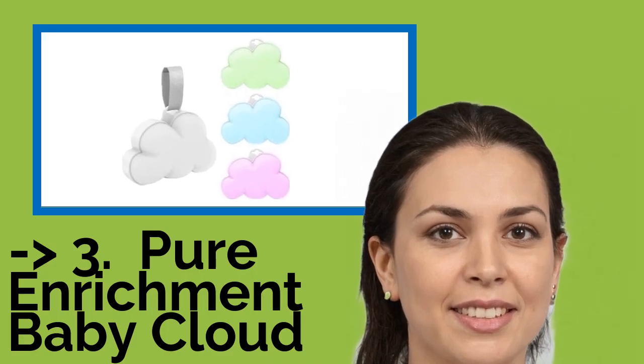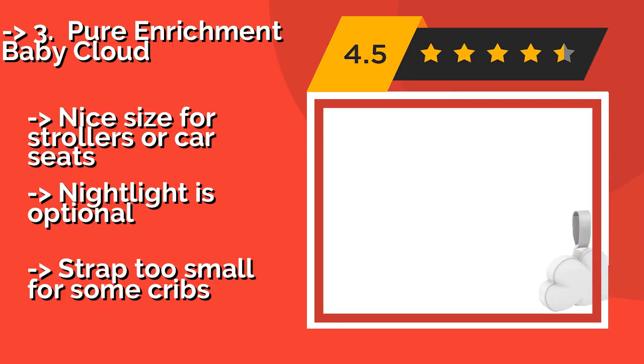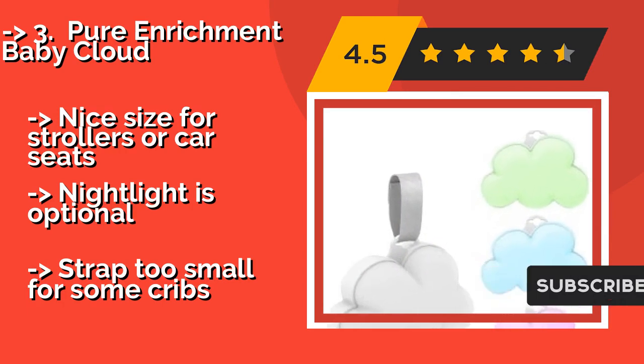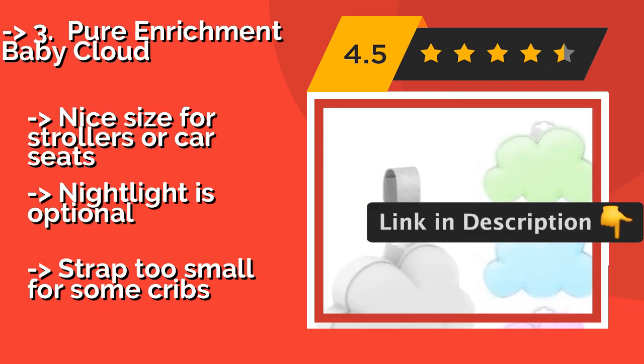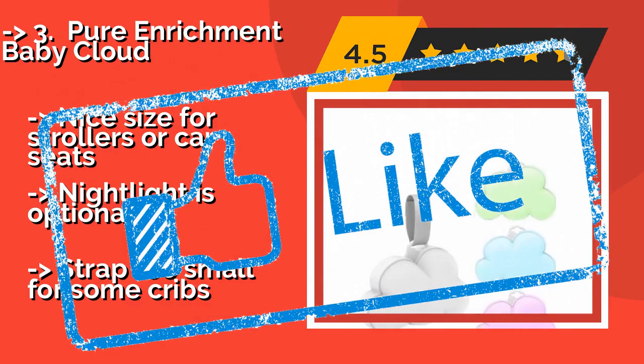If you want something cost-efficient, the Pure Enrichment Baby Cloud at approximately $20 is a simple, budget-friendly model that is small enough to be popped into your purse or diaper bag. Despite its tiny size, it plays a choice of 15 songs and nature sounds while cycling through 8 colors. It's a nice size for strollers or car seats, the night light is optional, but the strap is too small for some cribs.